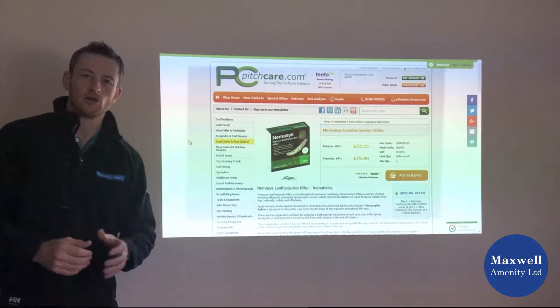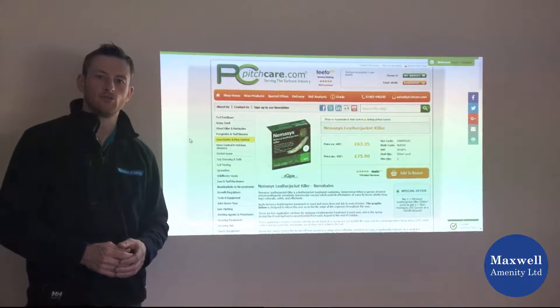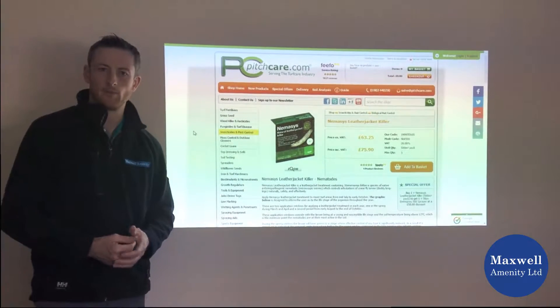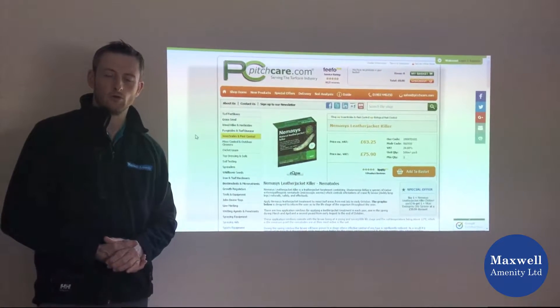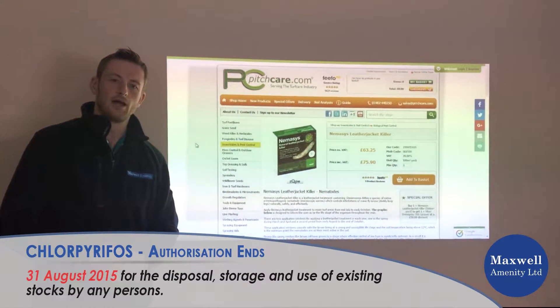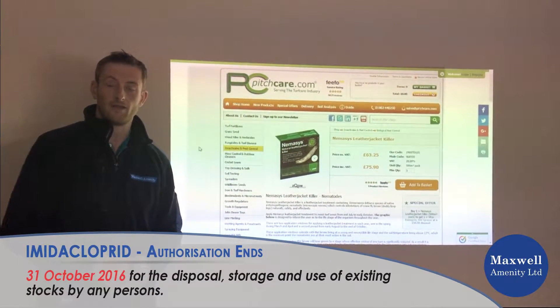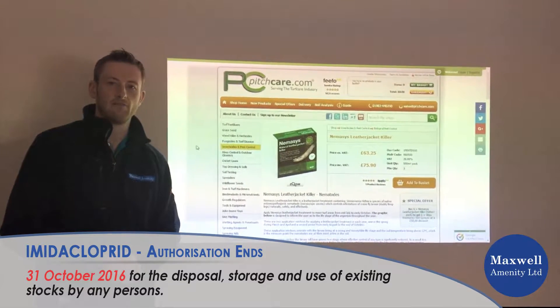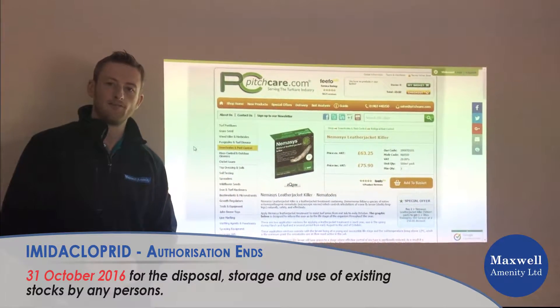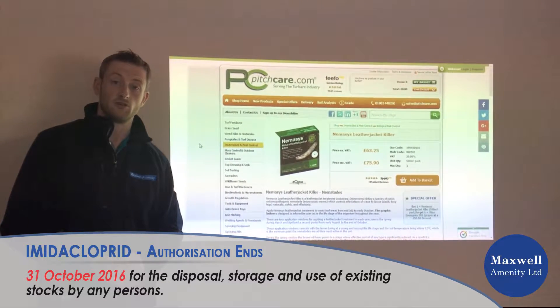Now there were two chemical treatments that were available on the market: Siren chlorpyrifos and Americ Turf with the active ingredient amideacloprid. Both of those have been withdrawn. Siren chlorpyrifos went last year, and amideacloprid has one season left of use, but any stocks you have available have to be used up by October the 31st this year.